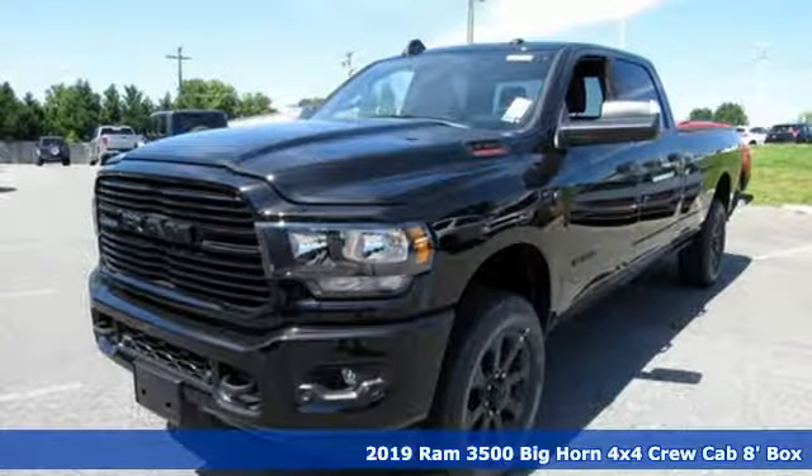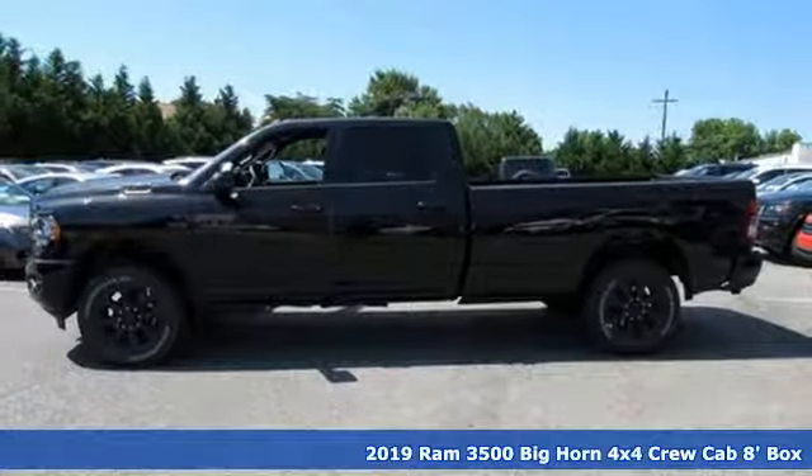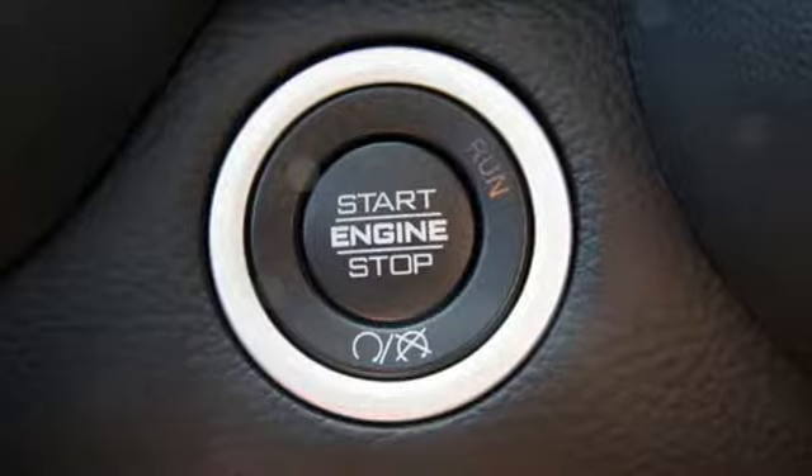It's a new 2019 Ram 3500, engineered to get things done, engineered to be a Ram. It boasts an impressive list of features like these.